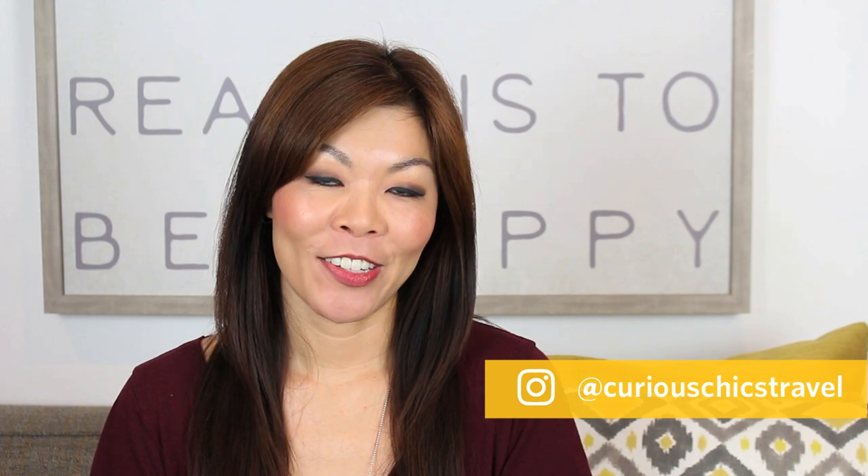If you like this video, give us a thumbs up, subscribe to our channel, leave us a comment, and follow us on Instagram at CuriousChicksTravel.